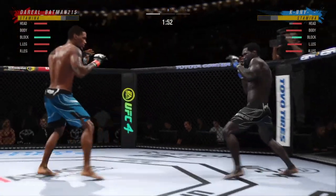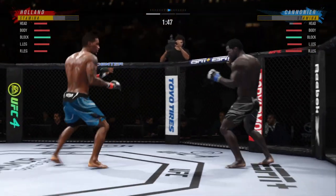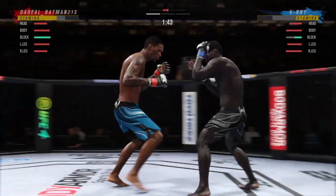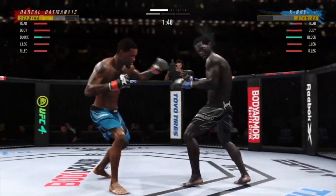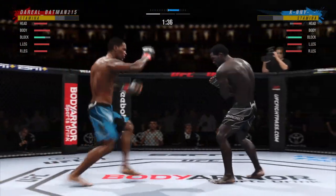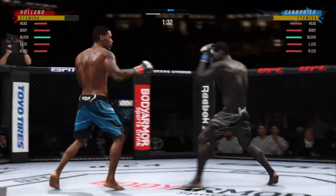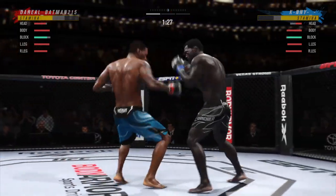Nice punch lands over the top. Nice kick. These guys are going to hell. Still unable to find that precise range with the high kick. He made good use of his size there as he lands the flush knee. You saw the tale of the tape — he has a reach advantage and made good use of it there with that punch. Head kick lands. He's hurt. Really timing his shots nicely. Good tempo.